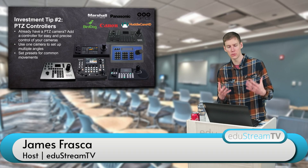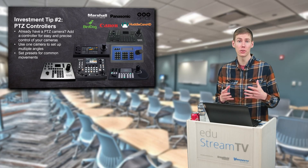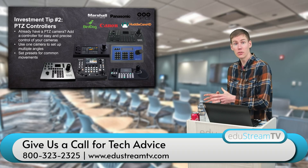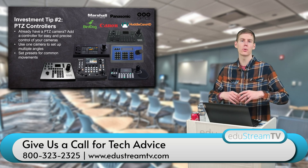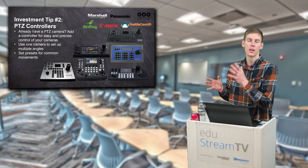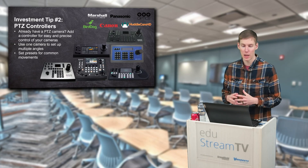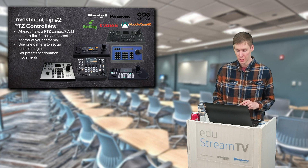A lot of the controllers on the market now are able to use a wide variety of control protocols to get connected with your PTZ camera. Even if you are using a PTZ camera that is a couple years old and you're getting new cameras, you can get something like the PTZ Optics Superjoy or the BirdDog KVD controller to utilize both NDI and new cameras, and also older protocols like RS-232 or RS-422, to control both legacy and modern cameras. Tip number two: invest in a controller if you are using a PTZ setup.